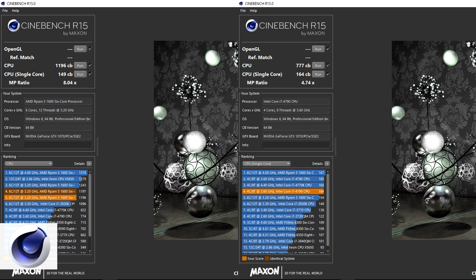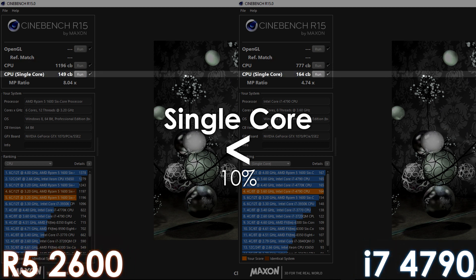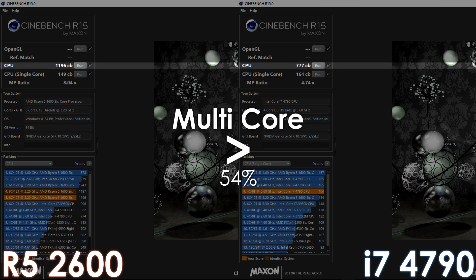Now that we got that out of the way, let's quickly go through the software results. In Cinebench single-core, we see the i7 taking the lead by 10%, which is impressive considering the R5 is much newer. Though when it comes to multi-core, it falls way behind — the Ryzen processor manages to outperform the 4790 by 54% thanks to the higher core count.